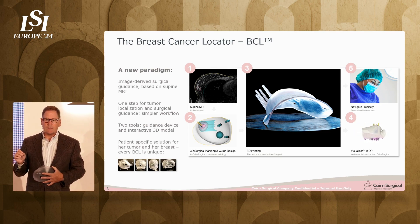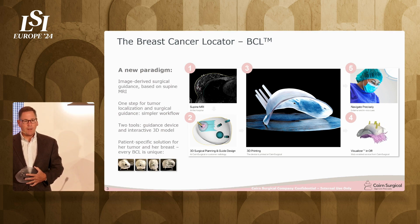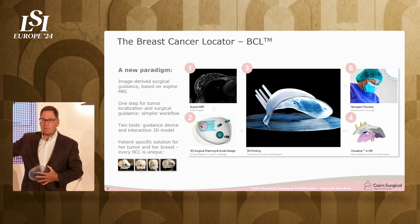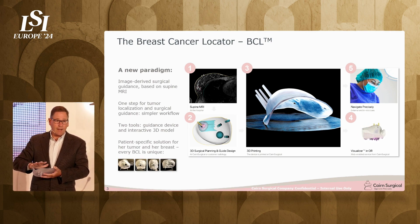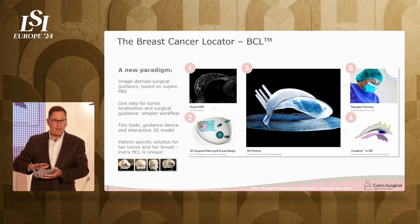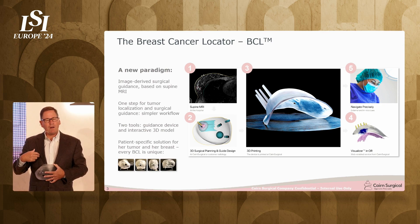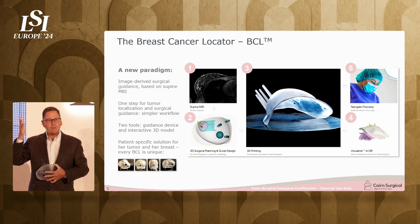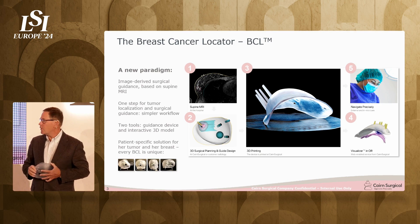Let's contrast that to the standard of care. Typically, one wire is placed by a radiologist in a different room — sometimes a different building — under mammographic guidance, so the woman is in pain the entire time. It's not fun. And then when the surgeon gets to the end of that wire, he or she has to ask: how much do I remove? What shape do I remove? The breast cancer locator defines that perfectly.